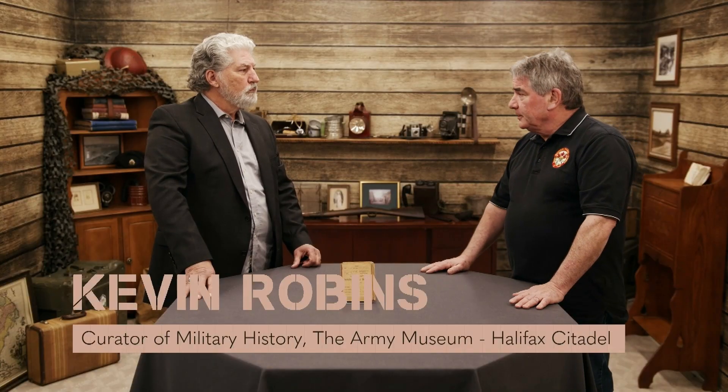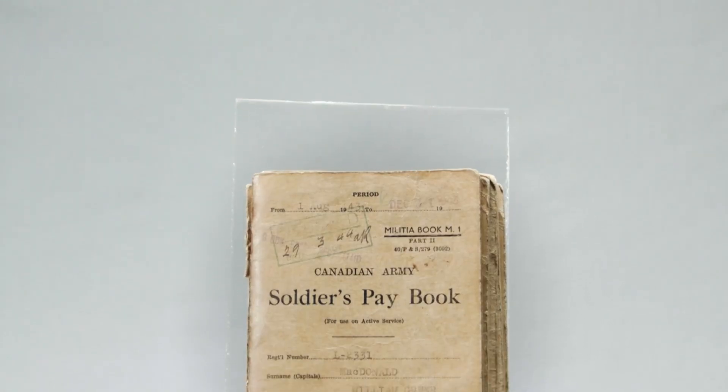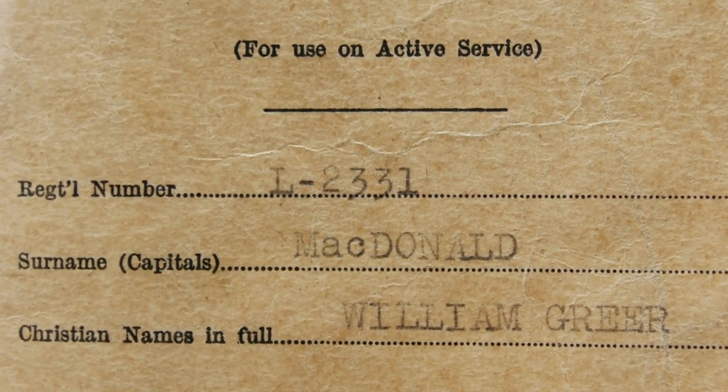We're here with Bill MacDonald, and Bill, you've brought in a family heirloom. This is my father Bill MacDonald's World War II soldier's pay book, and it kind of spurred me on to get his war records. The regimental numbers indicated in there have made it a journey of insight into him and also his regiment, the 8th Dates Reconnaissance Regiment.